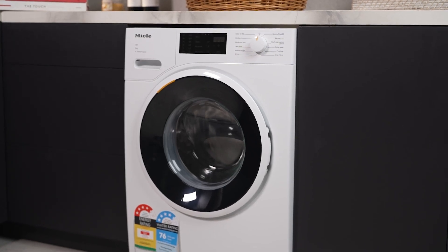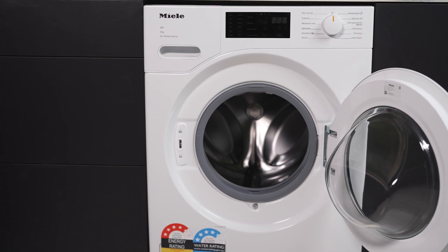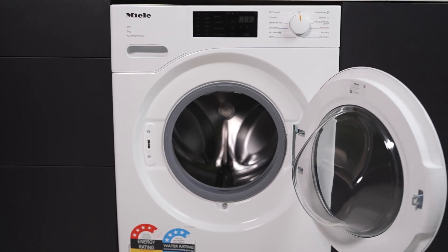Introducing the Miele 9kg washing machine, a perfect blend of style and quality. Experience gentle care for your garments with the innovative Miele honeycomb drum, ensuring your clothes are treated with the utmost care.